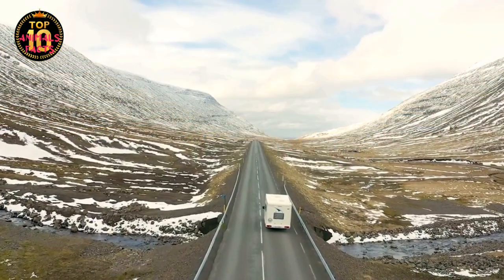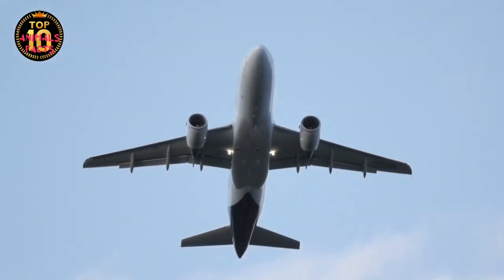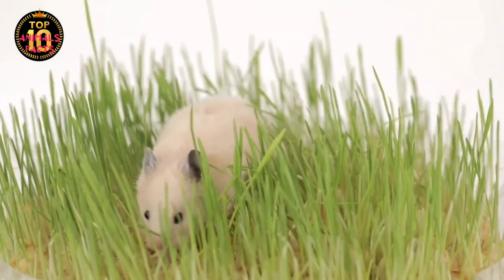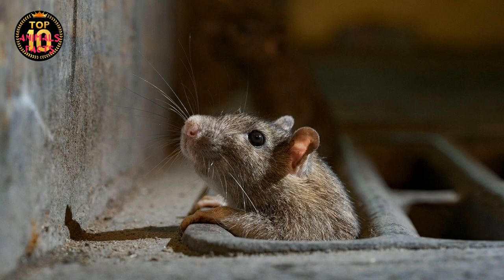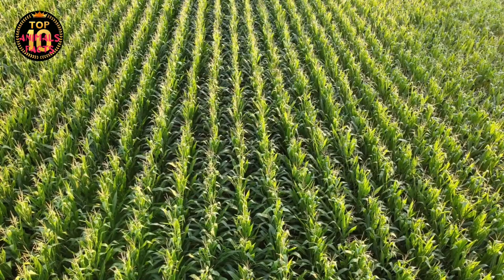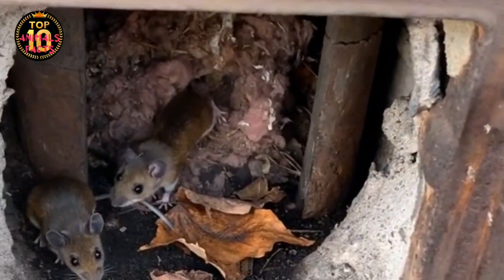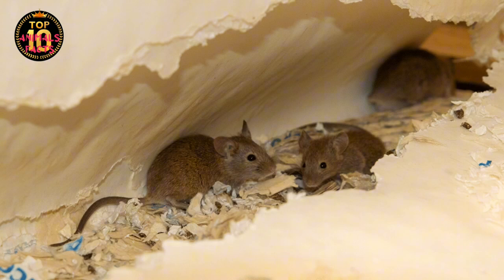They stowed away on our ships, caravans, and eventually our airplanes, creating a worldwide network of tiny, furry travelers. From their humble beginnings in the grasslands of Asia, house mice have now colonized every continent on Earth, save for Antarctica. These tiny rodents have proven to be some of the most adaptable creatures on the planet. They thrive in the bustling cities of New York and London, the quiet farmlands of Kansas and Yorkshire, and even the remote islands of the Pacific. Their global spread was not without challenges — each new environment presented unique obstacles, but remarkably, the house mouse adapted.